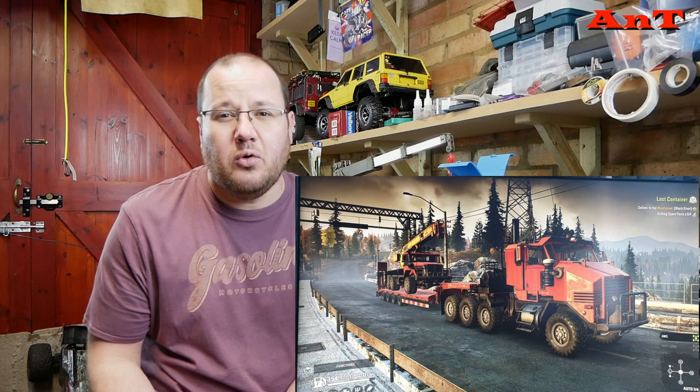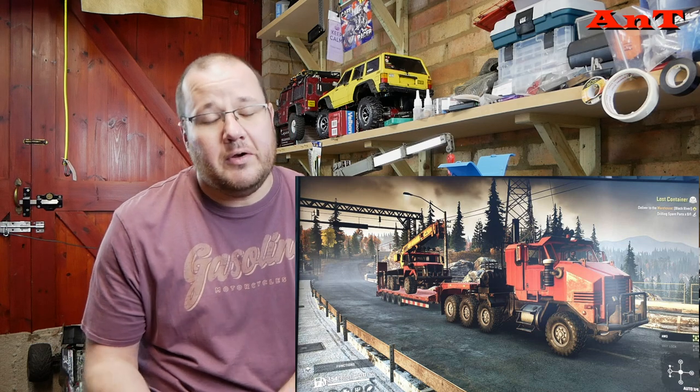If you haven't seen SnowRunner, it really means that you can just sit in the warm, drink beer or eat chocolate — whatever you fancy — and have a pretty much a good RC experience. The game is amazing and we are pretty addicted to it. So this is just a plug for it.